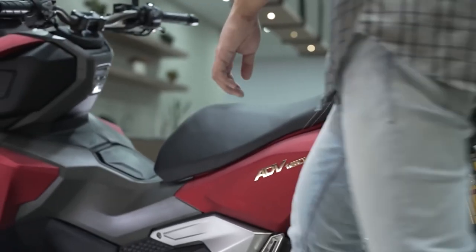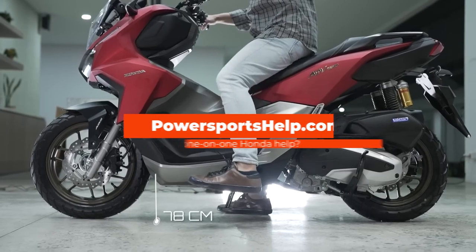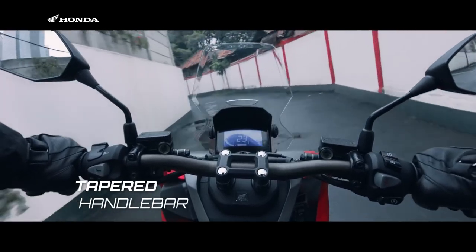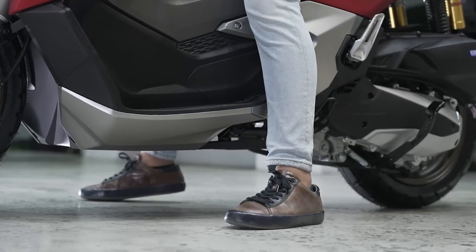Another big update is the new lower seat height. It's been dropped from 31.3 inches down to 30.7 inches, which will definitely help those that might be a little vertically challenged. This also caused Honda to cut the handlebar risers a little bit to accommodate the lower seat, and the handlebar also has a different shape now to help with getting your feet on the ground.